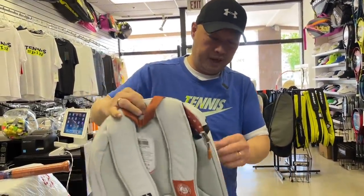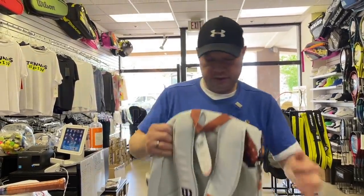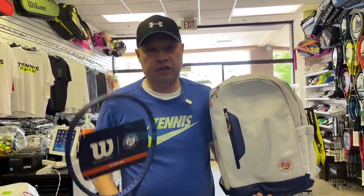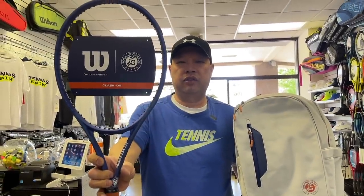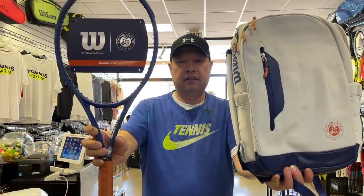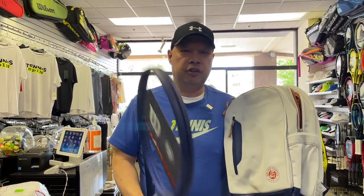It's got a nice weight to it too — it doesn't feel flimsy. All right, well guys, while you can, before French starts, you've got your Clash 100 in a Roland Garros edition Clash backpack. Guys, enjoy. Thank you for watching Tennis Spin, where we put our spin on your tennis.